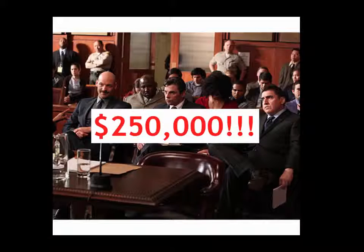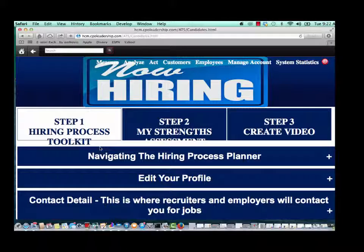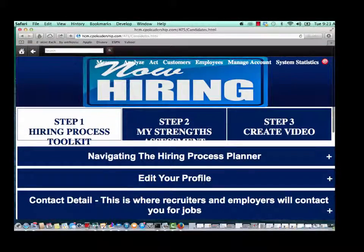Instead of devoting precious time and effort on screening prospective employees, Copilot's electronic application will guide prospective employees through an easy and intuitive process in which the job applicant is provided a hiring toolkit to help them focus their strengths into an easy and accessible package that makes reviewing exponentially easier.